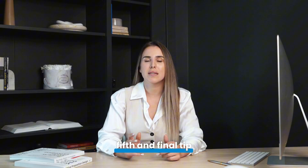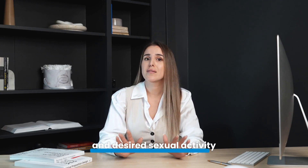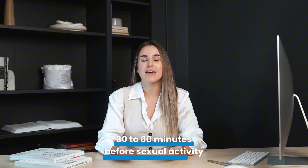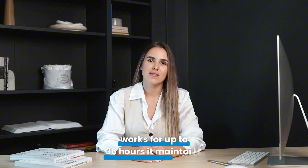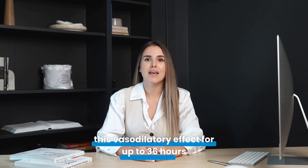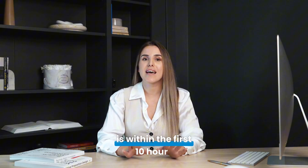The fifth and final tip is about the time between taking the medication and desired sexual activity. Often, patients use the medication 30–60 minutes before sexual activity. A tip here is to try using it 1–2 hours before. Tadalafil works for up to 36 hours, maintaining its vasodilatory effect for up to 36 hours. However, we know that its peak effect is within the first 10 hours.